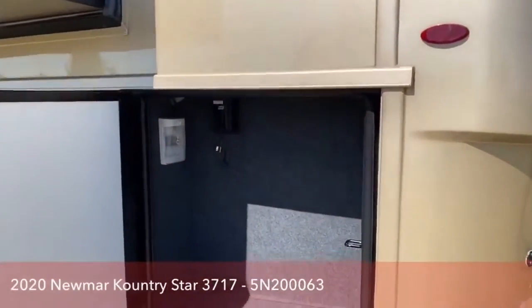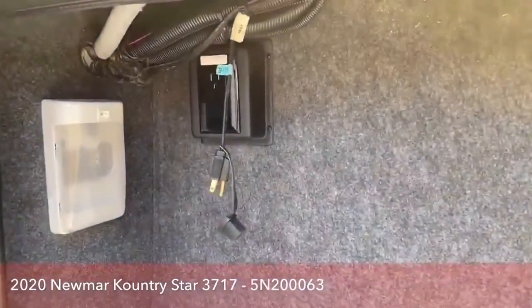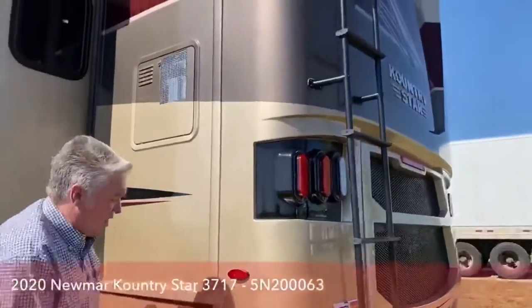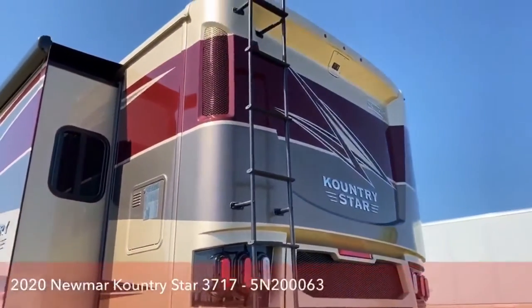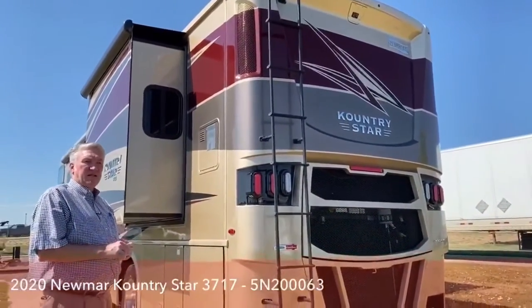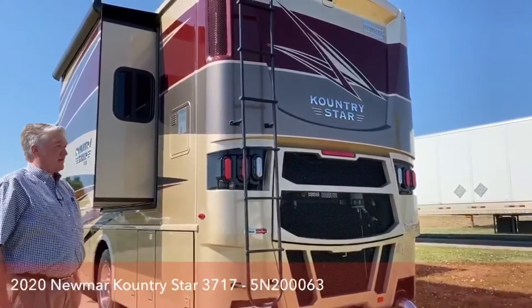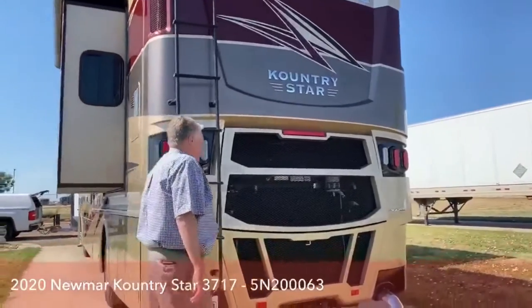More storage with lights and a 120-volt connection. Here's your water heater — a 10-gallon gas and electric water heater, actually about a 13-gallon quick recovery gas and electric LP water heater. There's also a ladder that gets you up on the roof.